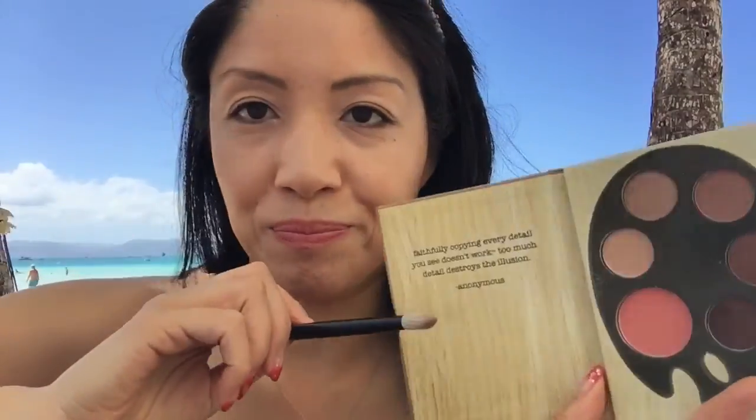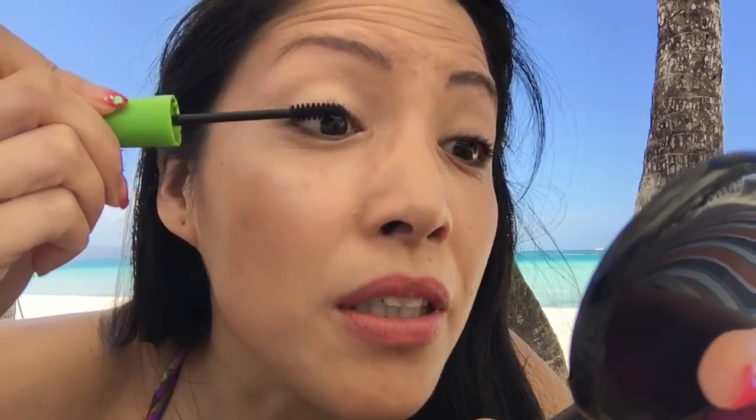I'm going to take just a very light almond colored shadow and brush my crease. I've already put a layer of mascara but let's put some more — make sure it's waterproof.